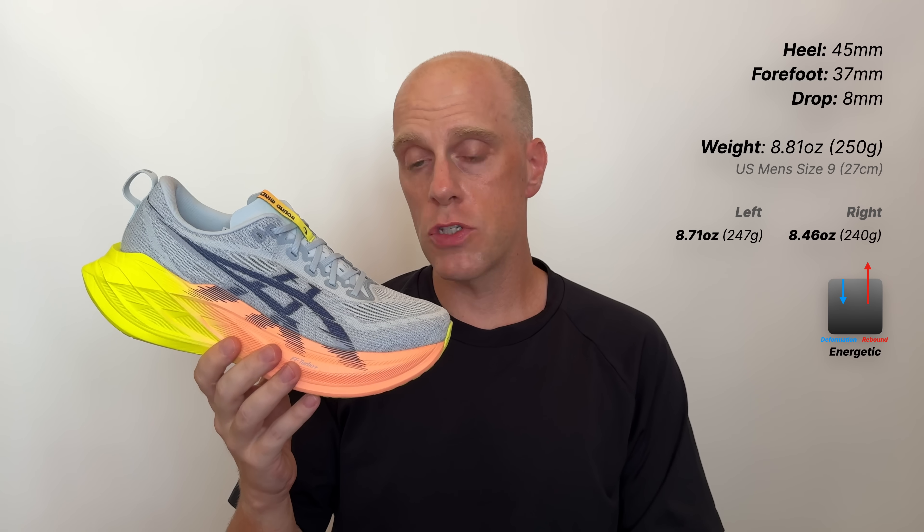Starting with the specs of the Superblast 2, as you can see, not much has changed. This shoe is still 45mm in the heel, 37mm in the forefoot, with an 8mm drop. This is about as max stacked or super stacked as you can possibly get right now in 2024.